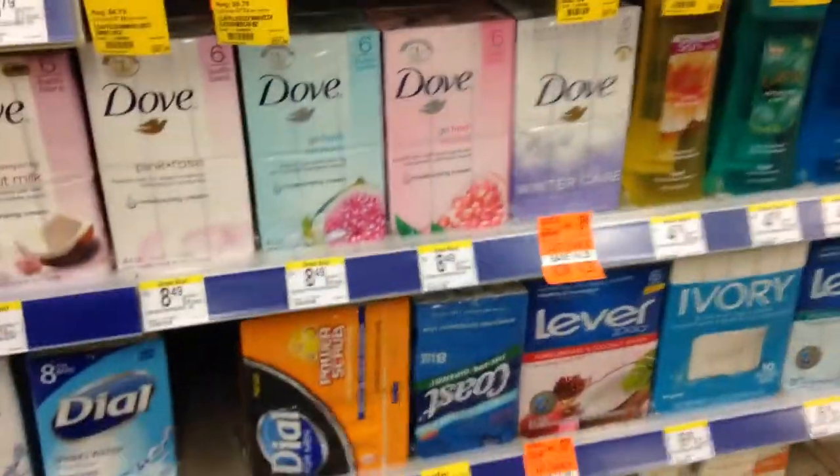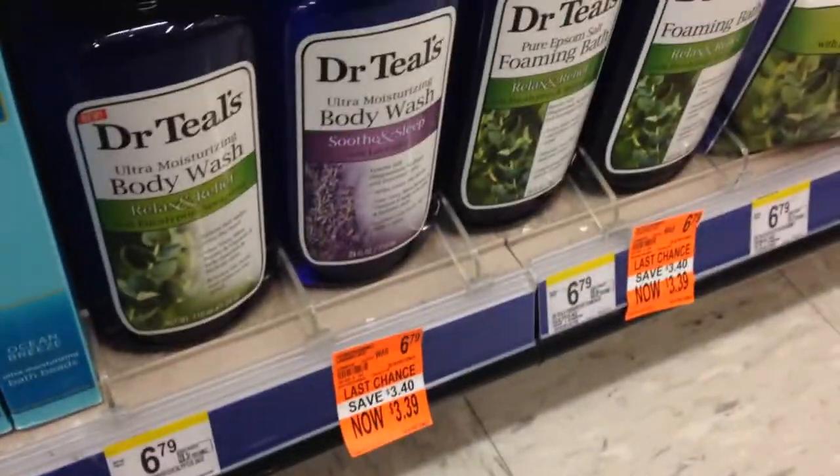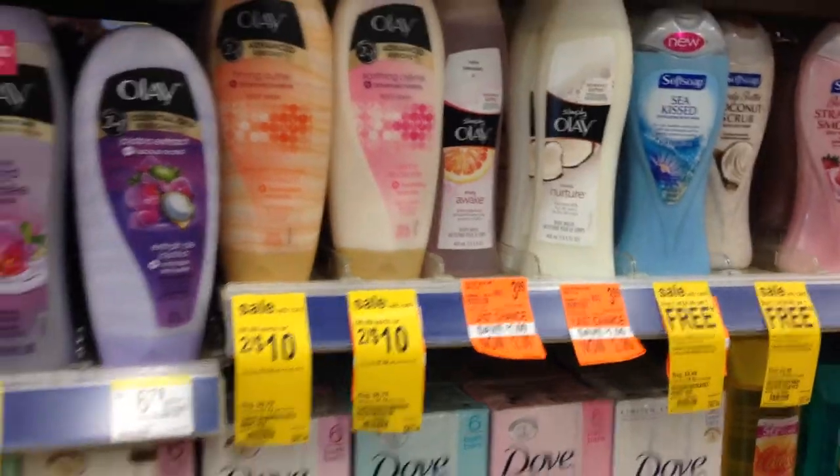Every time I come I always look for these orange tags — let me show you what's on clearance. So we're gonna grab some. That's a good clearance — Dr. T is a good brand, and the Ole is a good clearance too.